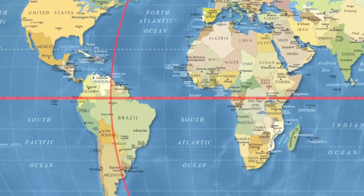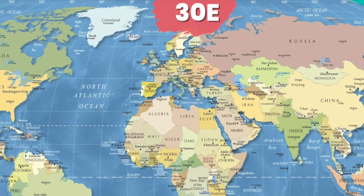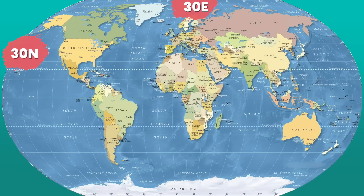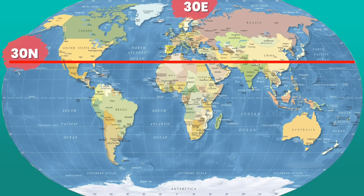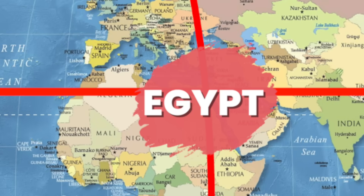Our next mystery location is 30 north and 30 east. Don't forget — latitude first. So 30 north is our latitude, then 30 east is our longitude. Where do they meet? Egypt.